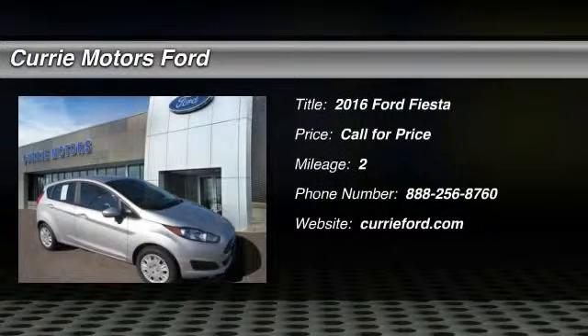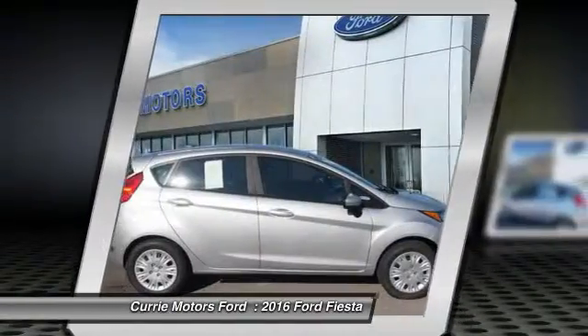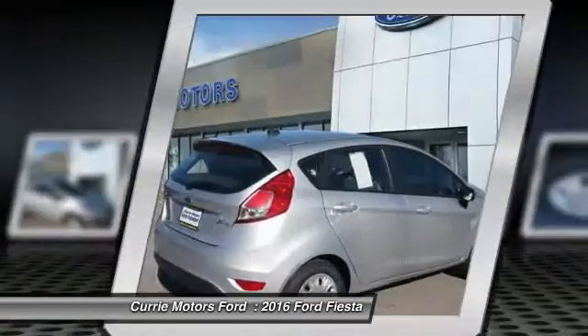The 2016 Ford Fiesta. Ford will be offering a wide range of options and accessories on the Fiesta in a play to make the Fiesta highly customizable to fit the preferences of its drivers.